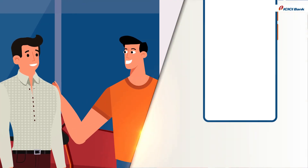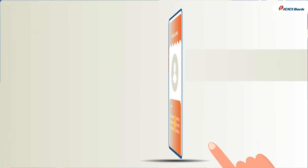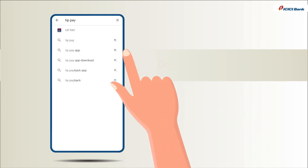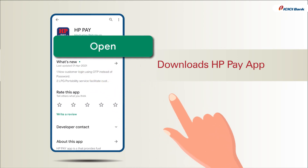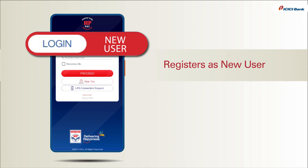Mr. Chatur informs Mr. Bhola that before he can start making payments using the ICICI Bank Fast Tag, he has to complete a few basic registration formalities, such as downloading the HPPay app from the Google Play Store or App Store, registering as a new user and following the steps to pay.